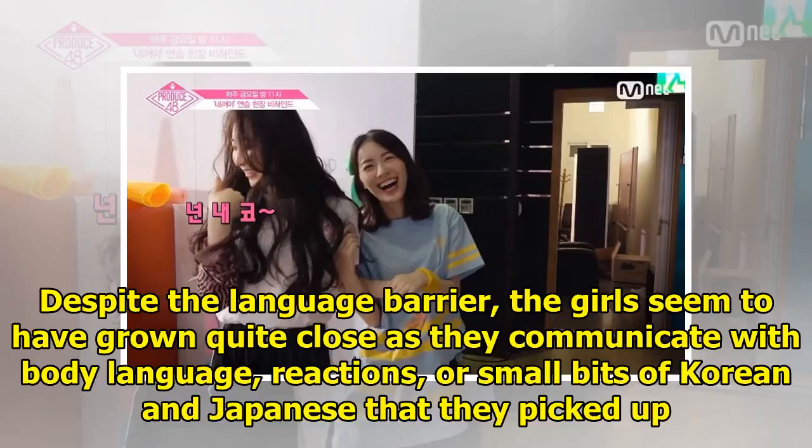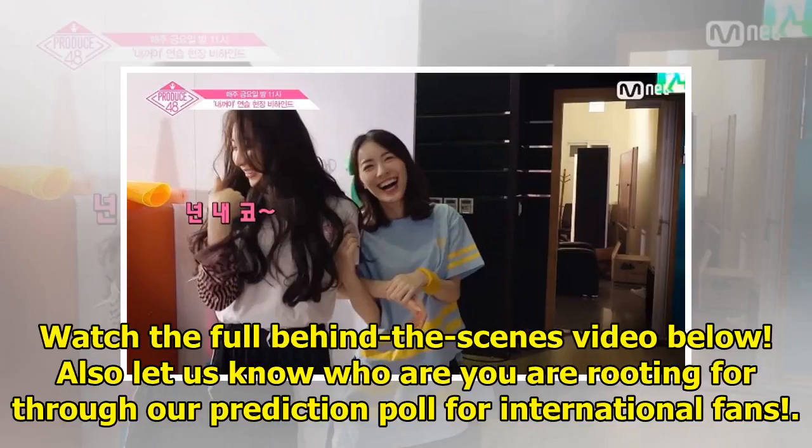Despite the language barrier, the girls seem to have grown quite close as they communicate with body language, reactions, or small bits of Korean and Japanese that they picked up. Watch the full behind-the-scenes video below, and let us know who you are rooting for through our prediction poll for international fans.